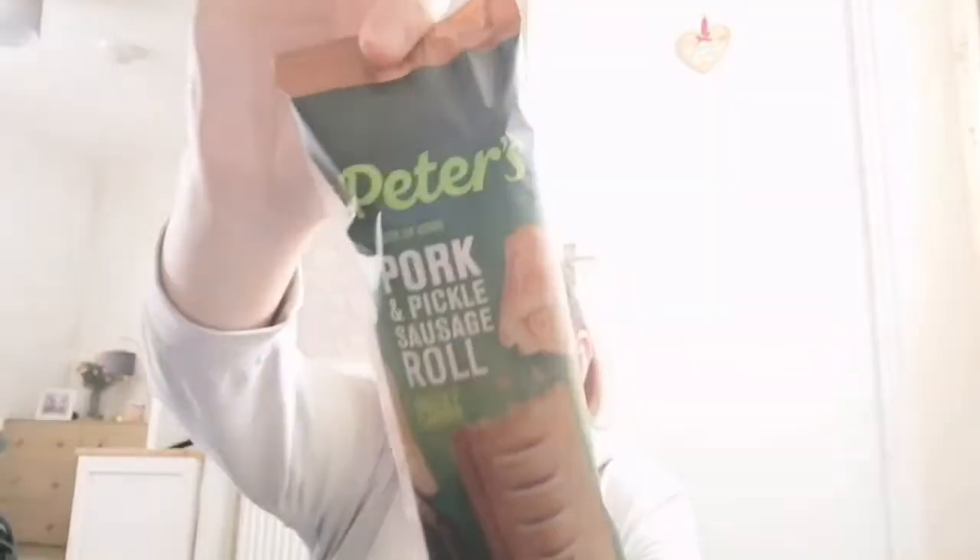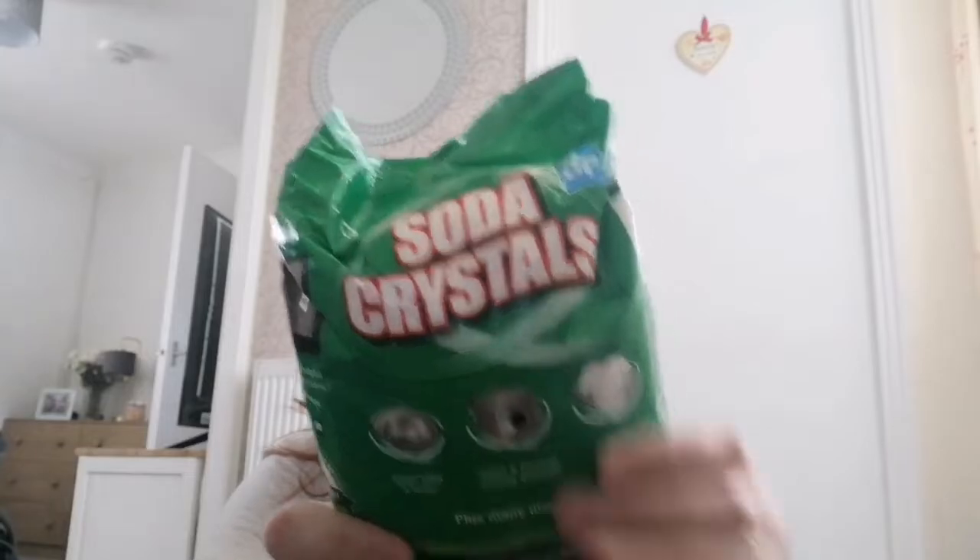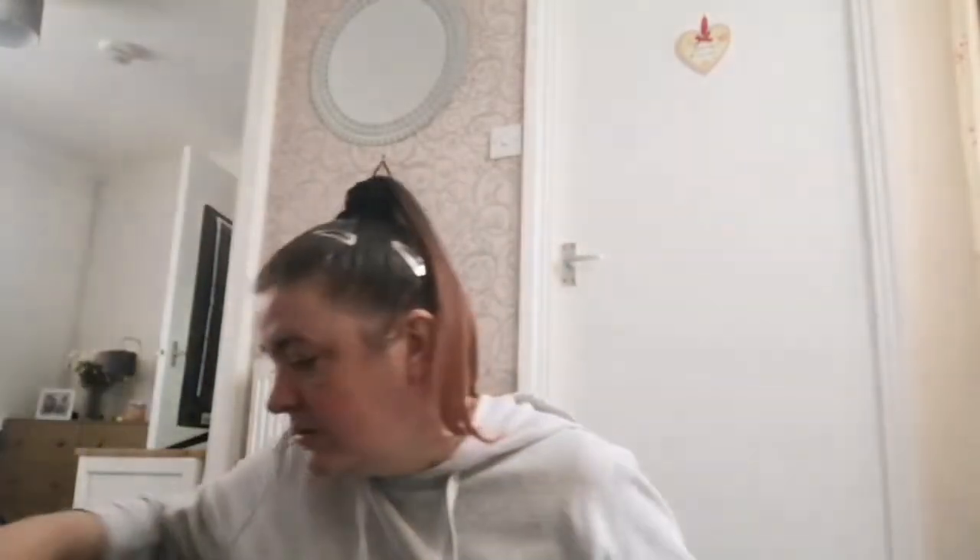In this one, sausage rolls — Peter's pork and pickle sausage rolls, 75 pence, I've got two. Soda crystals — I use them in my washing and to clean the sink with white vinegar. I got two, I think they're 79 or 75 pence.